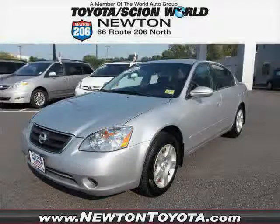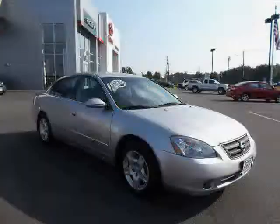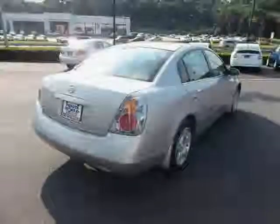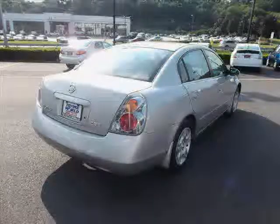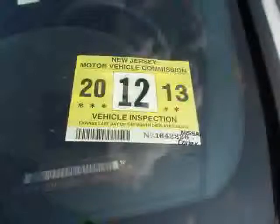This 2004 Nissan Altima is equipped with power windows, power door locks, cruise control, power mirrors, dual airbags, air conditioning, keyless entry system, rear bench seat, CD player in dash, AM FM radio, power steering, and split bench seats.